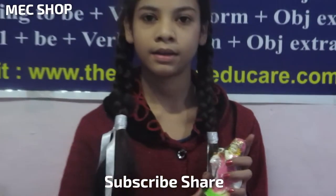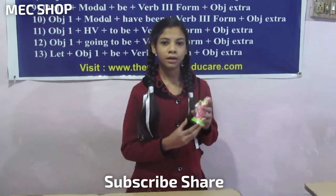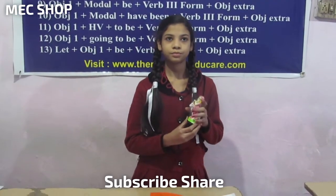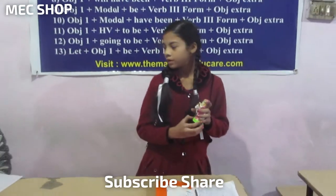You can buy it in any other color also. You can buy this idol in any color, and any other god or goddess idol as well.